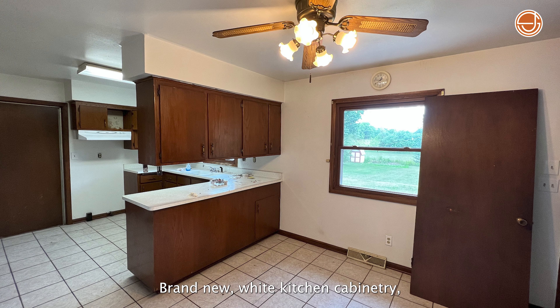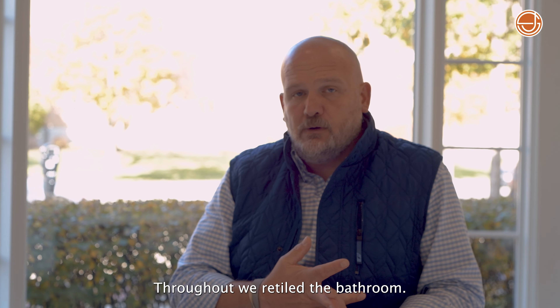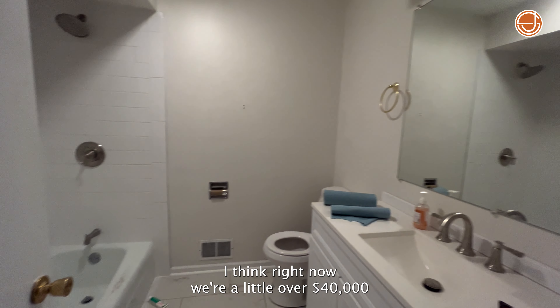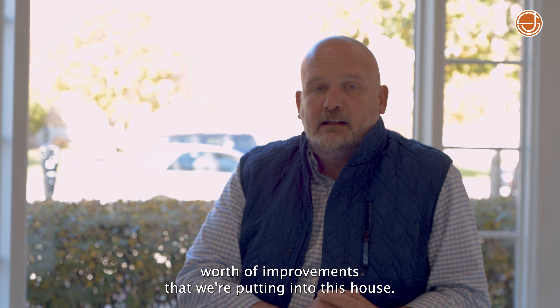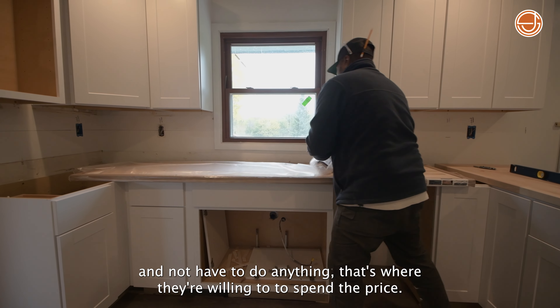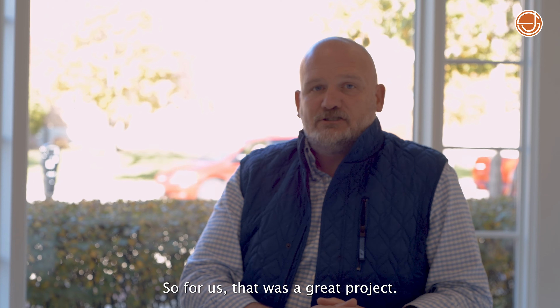Brand new white kitchen cabinetry, new countertops, new flooring throughout — we retiled the bathroom. We took an extensive list. Right now we're a little into $40,000 worth of improvements that we're putting into this house. Because when a house is done and a buyer can walk in and not have to do anything, that's where they're willing to spend the price. So for us, that was a great project.